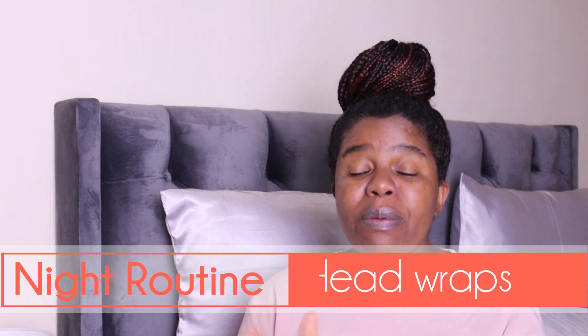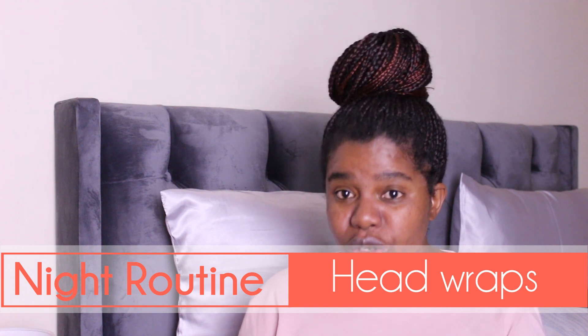Hey guys, I hope you're doing well. Today I wanted to show you the different options that you have when you go to sleep, so that you can look cute while also protecting your hair and making sure that your hairstyle is neat and healthy.